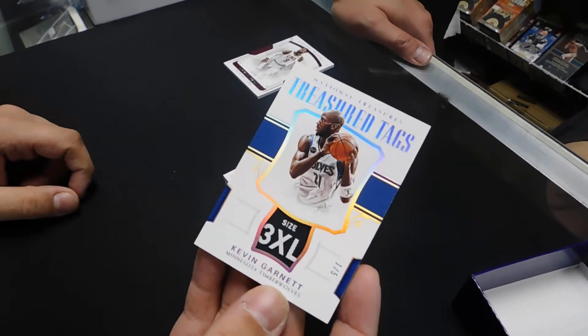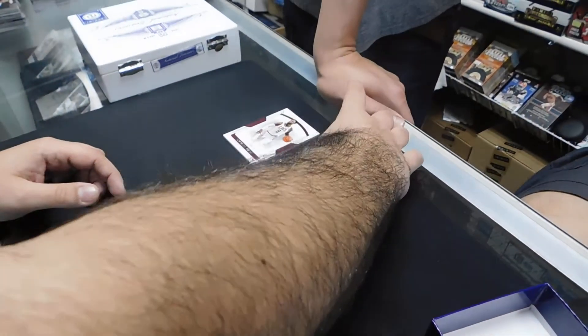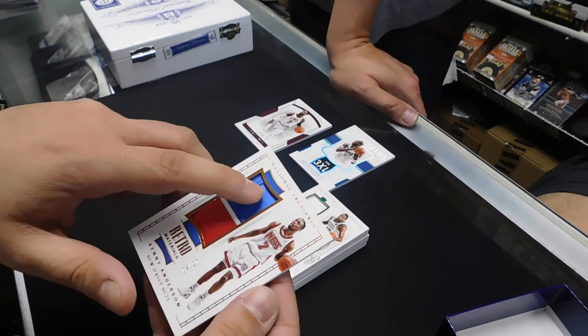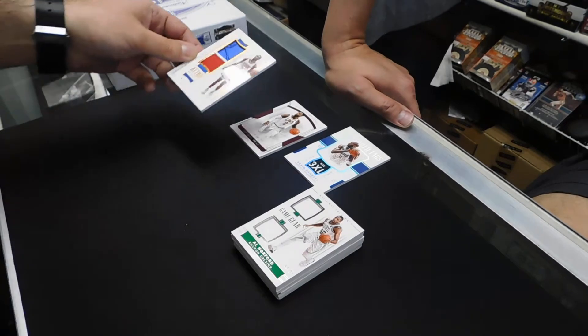That's Kenny Anderson. That's a crazy cut, dude. 3XL, 1 of 5. Garnett stuff sells too. Nice. Kenny Anderson, 14 of 25. That's badass. That's a very interesting piece of jersey, isn't it? Yeah, that's cool. That's pretty cool.